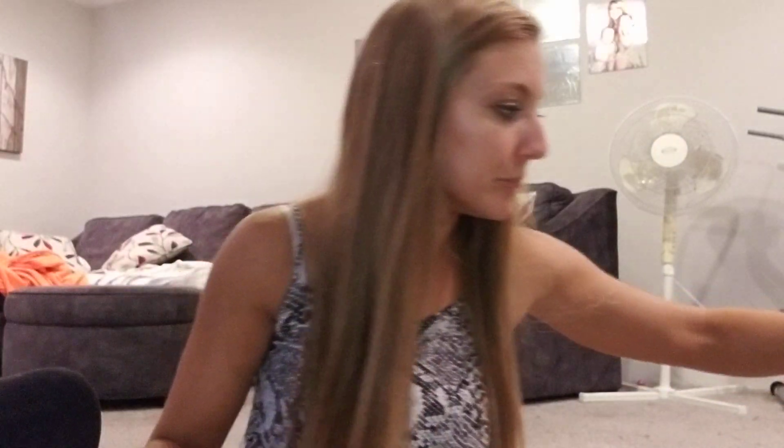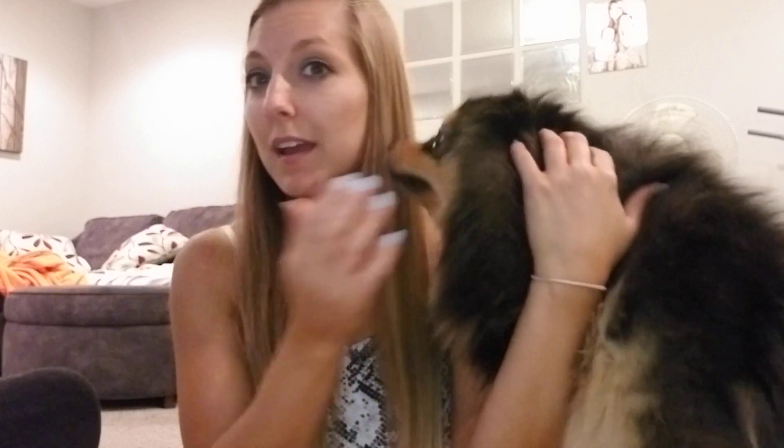Hi guys, I am back — or if you're new here, welcome! I'm back with another Stitch Fix box. For those of you who don't know, these are $20 a month, or if you spend enough money there, they'll offer you the Style Pass for $50 for the whole year and you can get as many fixes as you want. I'll post my referral link below — you can get $25 off your first fix and I'll get $25 also.